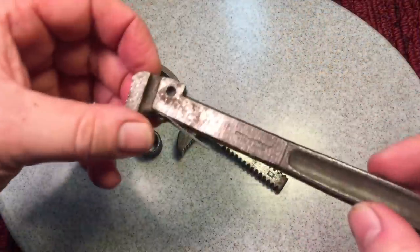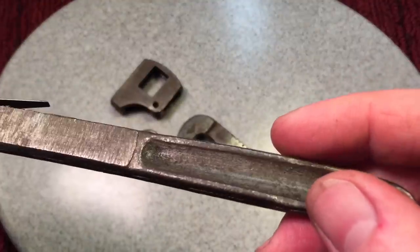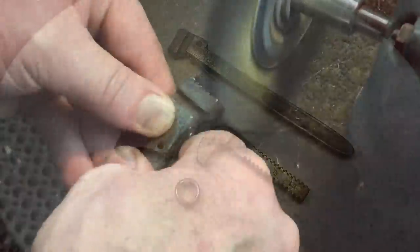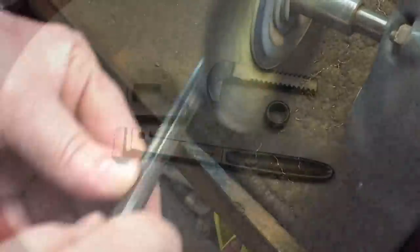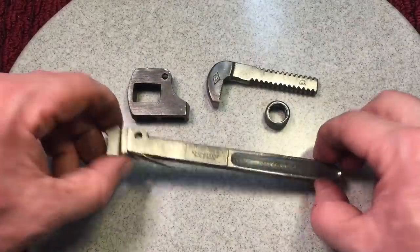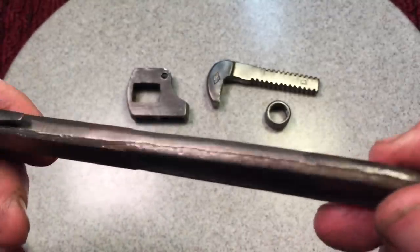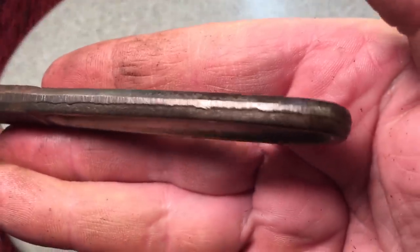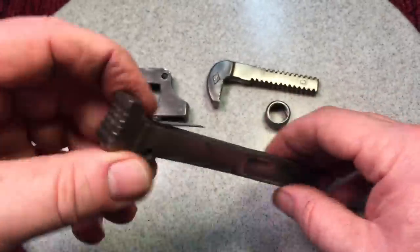Here we are just after the paint stripper — you can see what that does. I love when they paint tools, because that preserves the tool, so it is all preserved. Now we're going to take it to the wire brush. Here's our post-wire brush evaluation. You can see everything is coming out real nice, no surprises here. Forge marks around the handle edges — you see that? That's typical, there's nothing wrong with that.